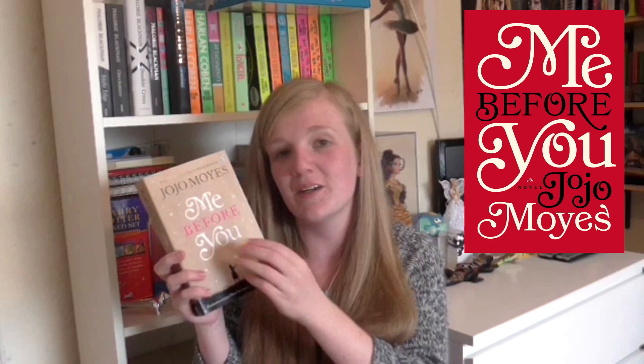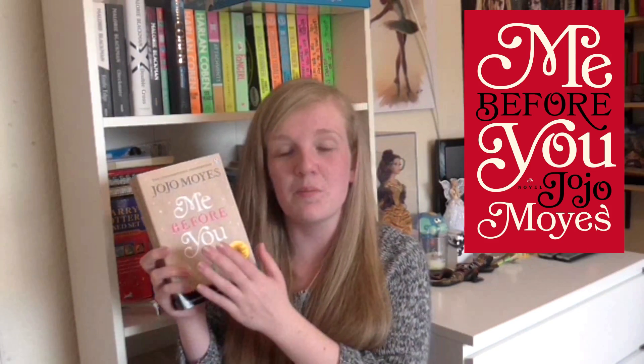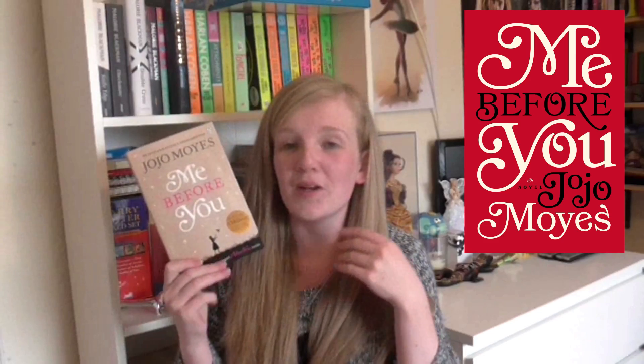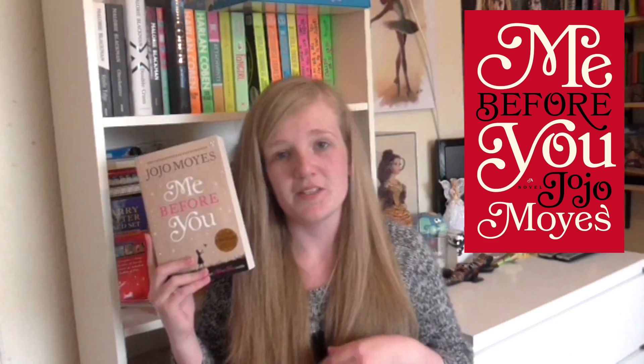I've not actually read this book yet, so I can't say whether the cover on this one is better for the story inside or whether the other cover is better for the story inside. But overall I do think I prefer this cover from not having read it. So yeah, it is the UK cover that has won this one.